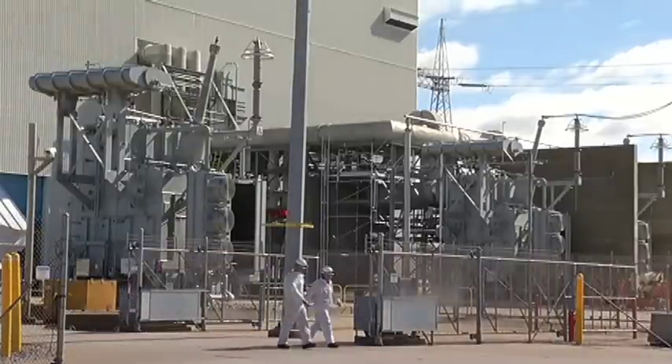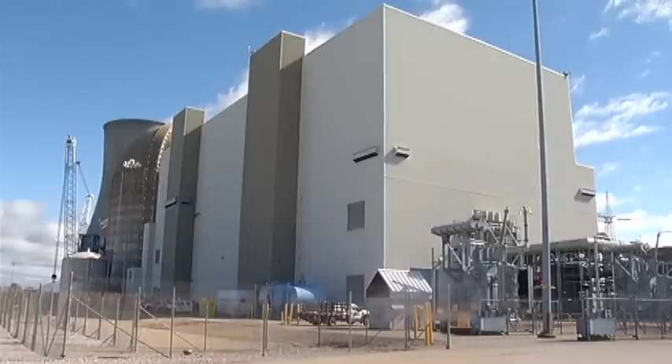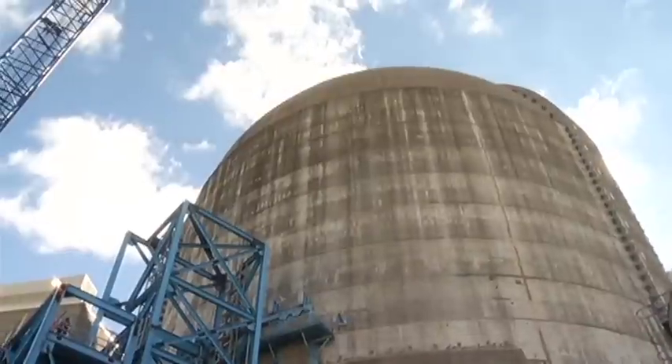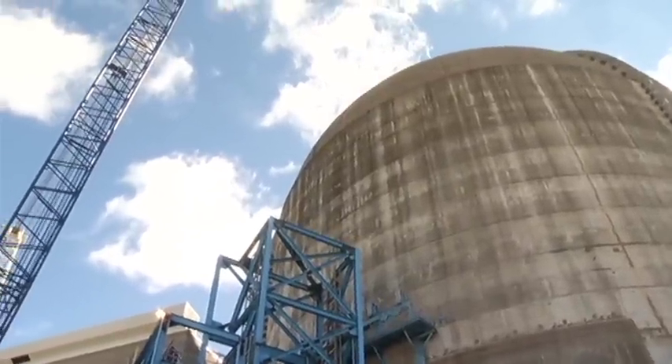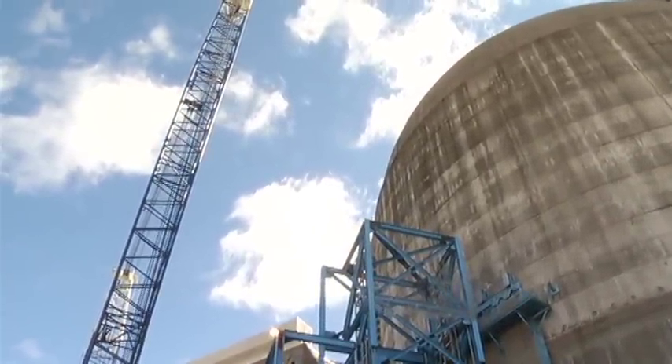Crews at Ameren Missouri's Callaway Energy Center are replacing the nuclear plant's reactor vessel head that was installed in 1984. The $145 million piece of equipment will make it easier to refuel the reactor.